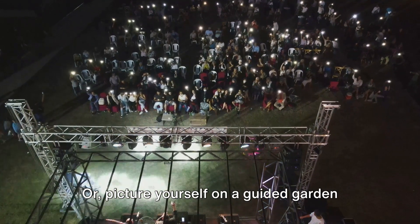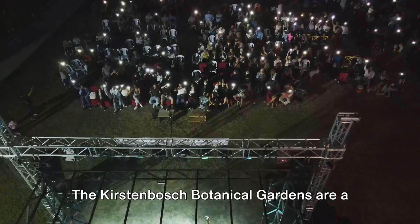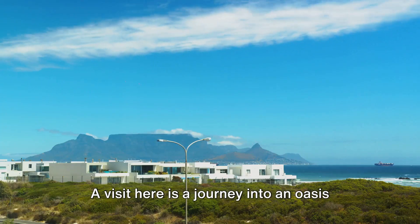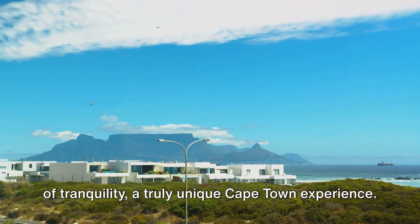Or picture yourself on a guided garden walk, learning about the fascinating world of South African plants. The Kirstenbosch Botanical Gardens are a lush paradise in the heart of the city. A visit here is a journey into an oasis of tranquility, a truly unique Cape Town experience.